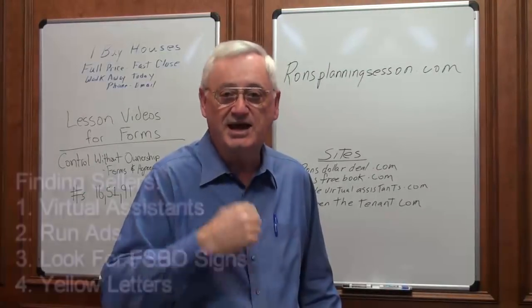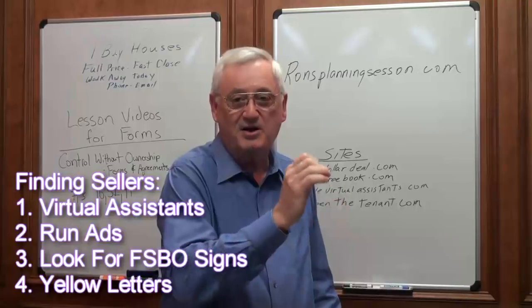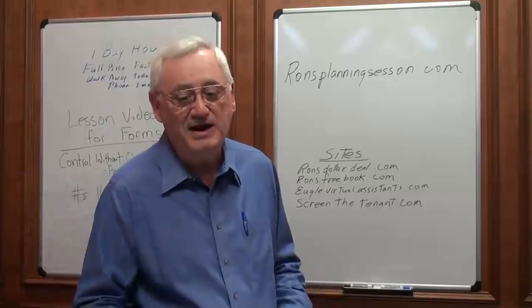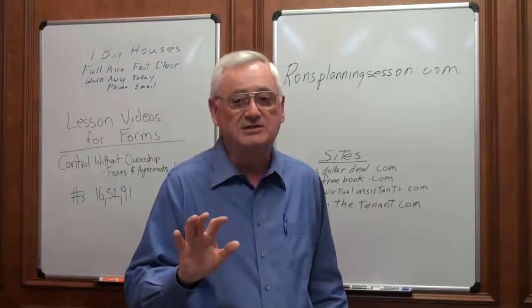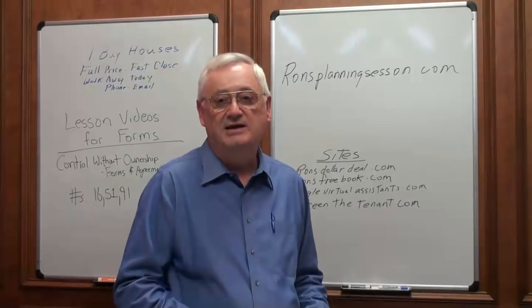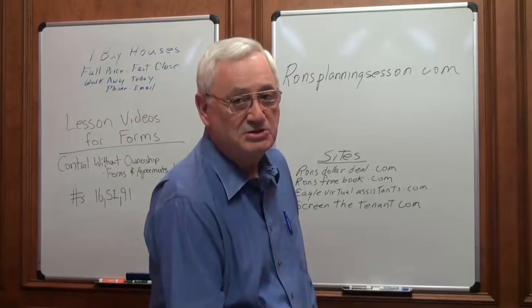Let's do a recap: VAs call ads, you get ads to call you, you do yellow letters and FSBO signs — that's all you need to do. Don't mail the yellow letters until you've done the other three, because you're probably going to get all the leads you can handle without spending the money to put those letters in the mail.